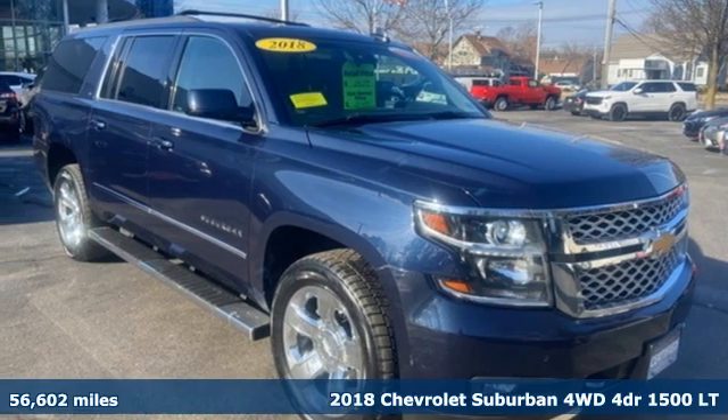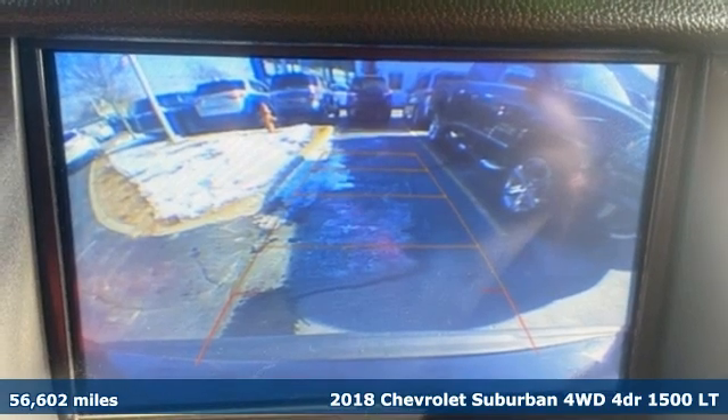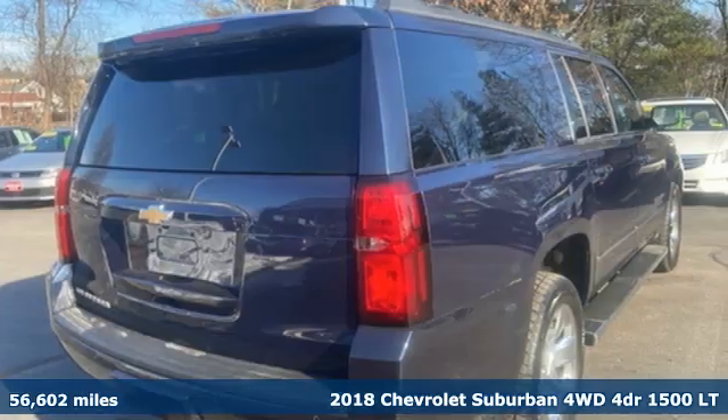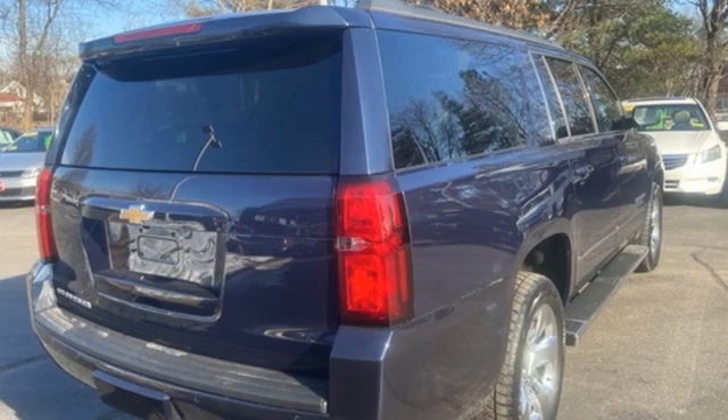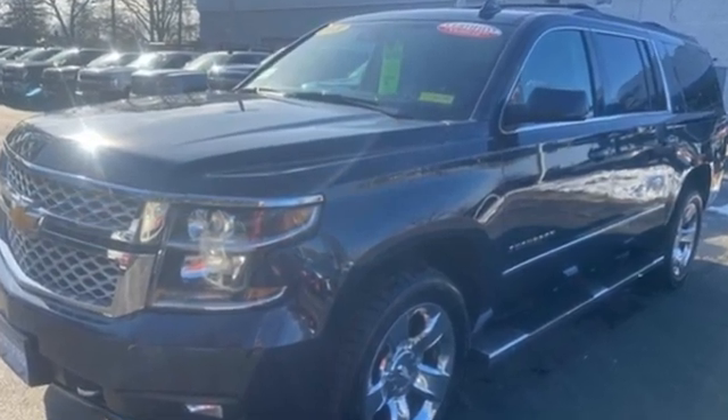It's a 2018 Chevrolet Suburban. The Suburban has dominated the road since 1935. This model continues the tradition with the power, efficiency, and adaptability you'd expect. You'll look forward to every drive with features like these.